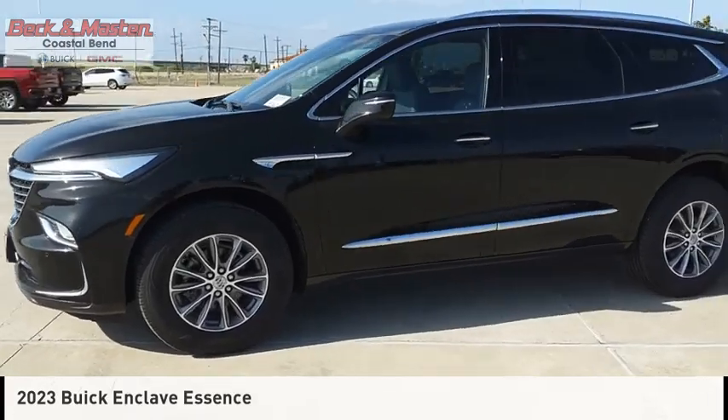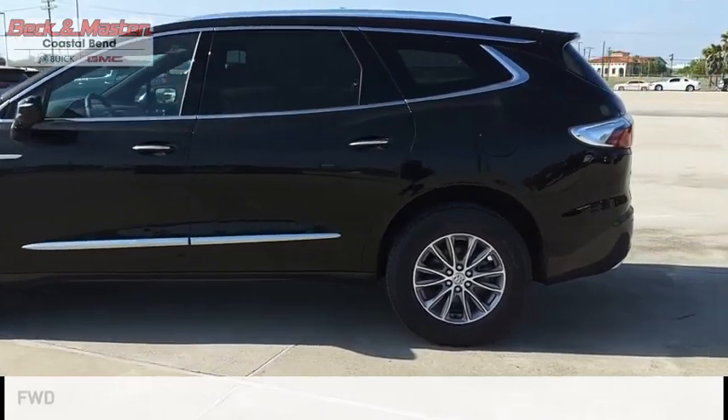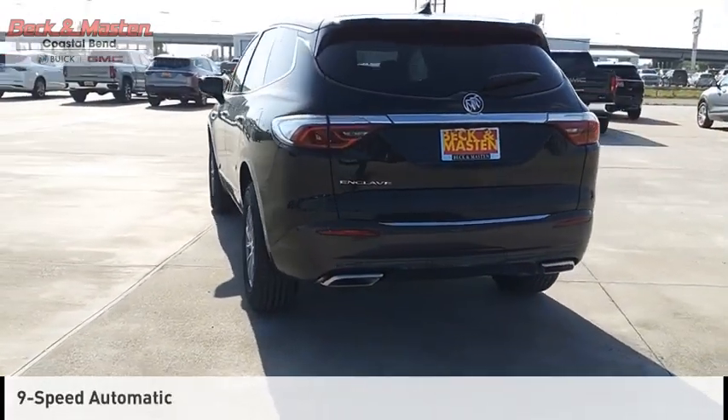You are going to love the 2023 Enclave. This vehicle is powered by a front-wheel drive, six-cylinder, 3.6-liter engine, and comes with a nine-speed automatic transmission.